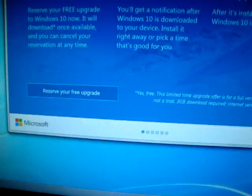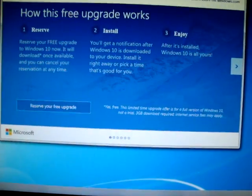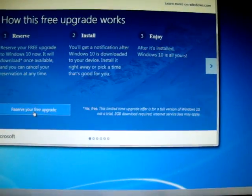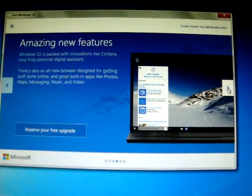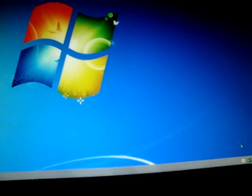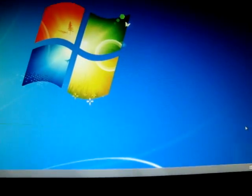Have you got a Windows 10 notification right there? It says how to free upgrade to Windows 10, reserve your free upgrade — goes on and on and on. But anyway, if you right-click there's nowhere to exit here.